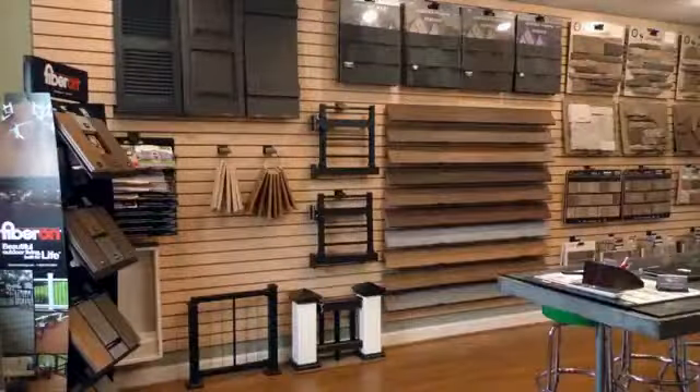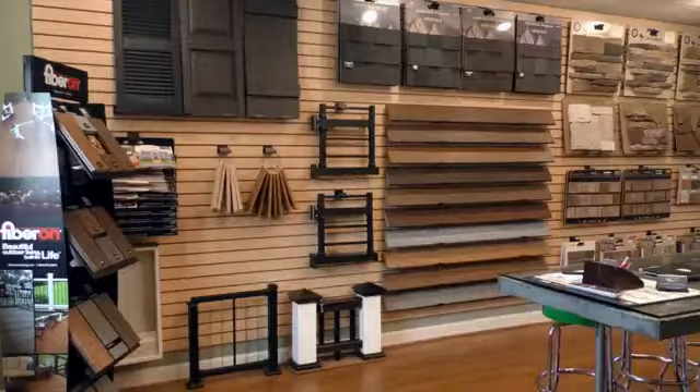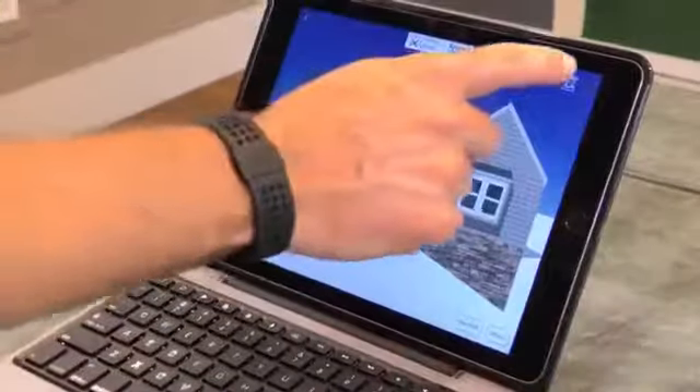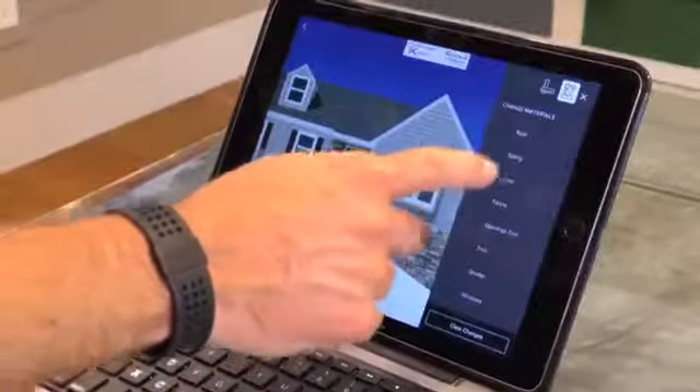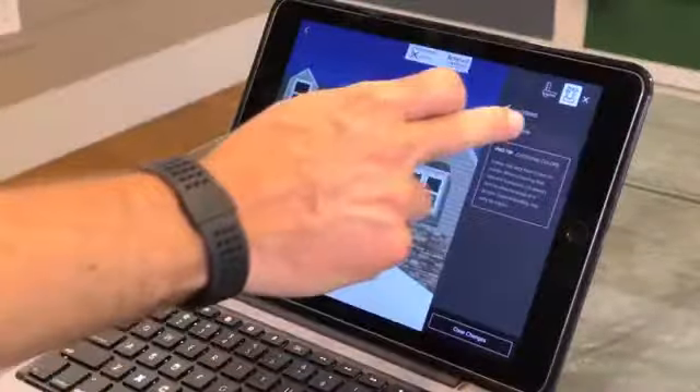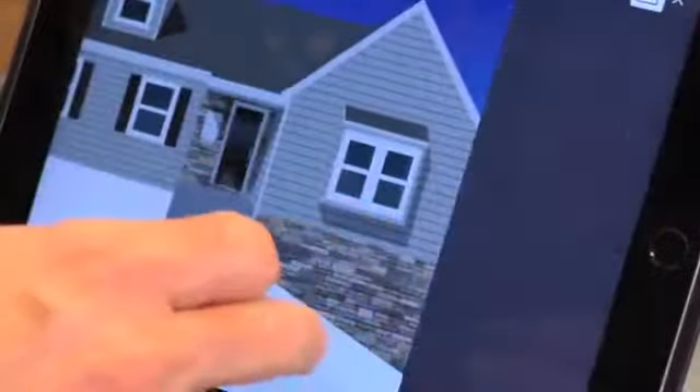Being here today in your showroom, you really get the hands-on experience. You can actually touch and feel the product. That's one of the things people like because they like to see it on a house. They ask me what color was used and I can point and show them what was used and what that looks like, and they say, 'That's what I want.' You can use your software to plug their own home in so they can get a better look. We have software where people can come in and we can switch the color on their house in just five seconds.